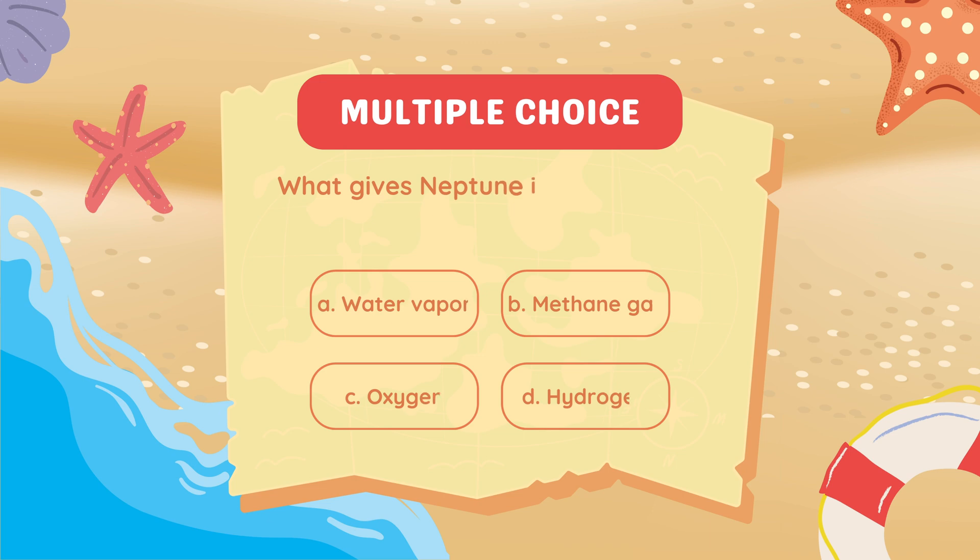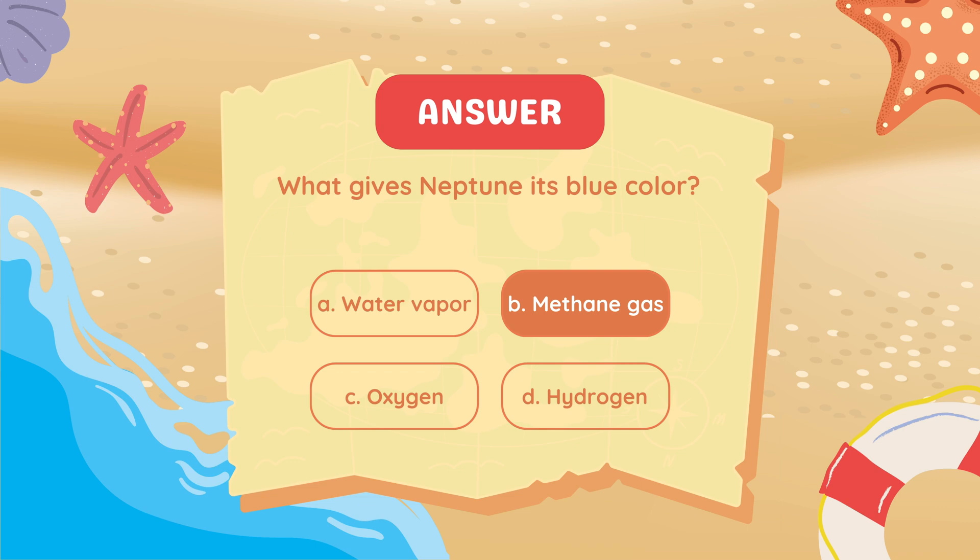What gives Neptune its blue color? Methane gas.